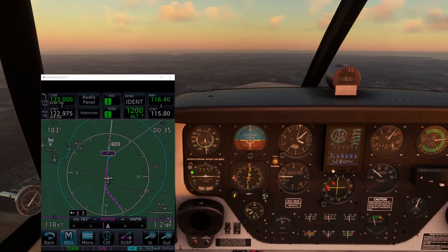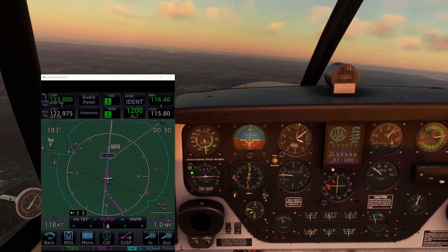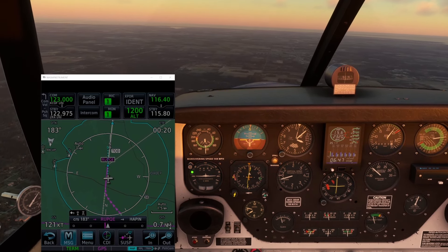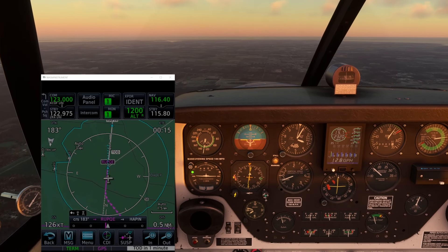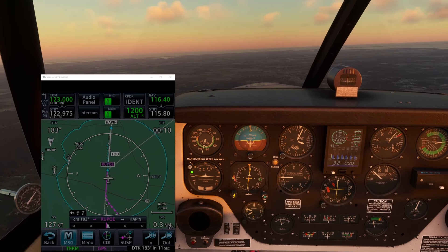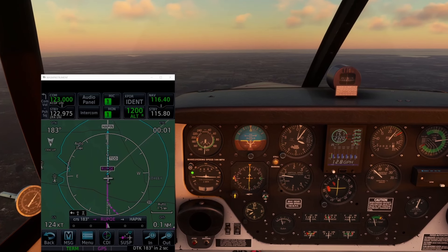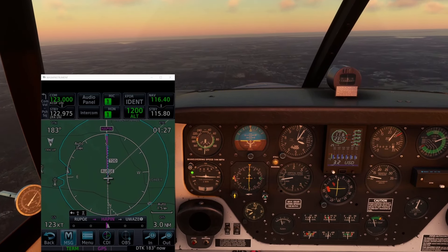Here we are turning onto the inbound course after a parallel entry. You can already see the Garmin is plotting a three-degree top of descent a few miles past the intersection. Note that the vertical guidance — if you look at the HSI — is flagged. The GPS is still in terminal mode; it has not yet entered approach mode in LPV, so we're not getting any vertical guidance.